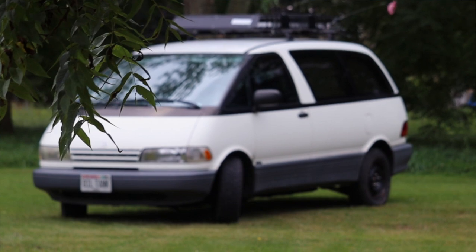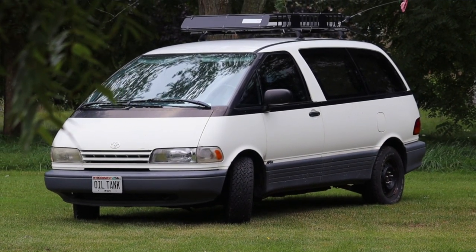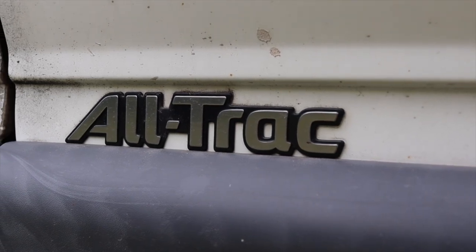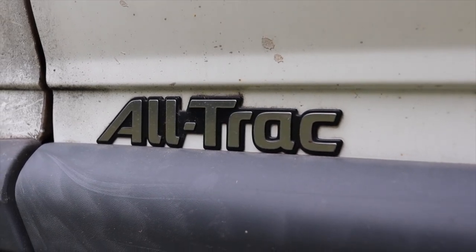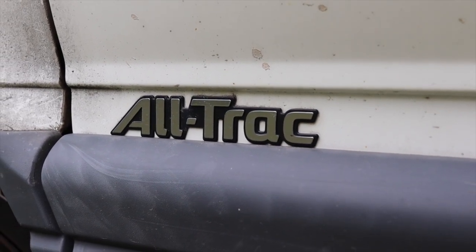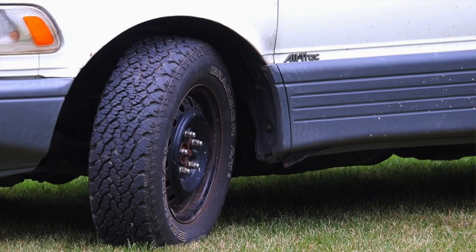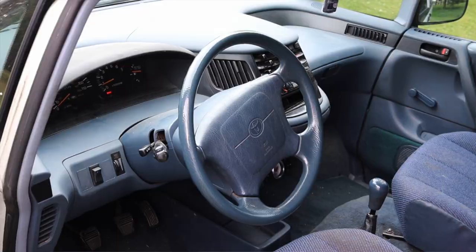Last but not least about the drivetrain, as I mentioned at the top this is all wheel drive. You can get the Previa in rear wheel drive and manual, or in all wheel drive and manual — the all wheel drive being more rare, which is why I jumped on this car to review. It actually gets a different manual transmission than the rear wheel drive, and it also gets a transfer case that's pretty beefy. It is a solid all-wheel drive system — no high/low ranges or anything like that, but I'm just basking in the glory that is an all-wheel drive manual transmission minivan.